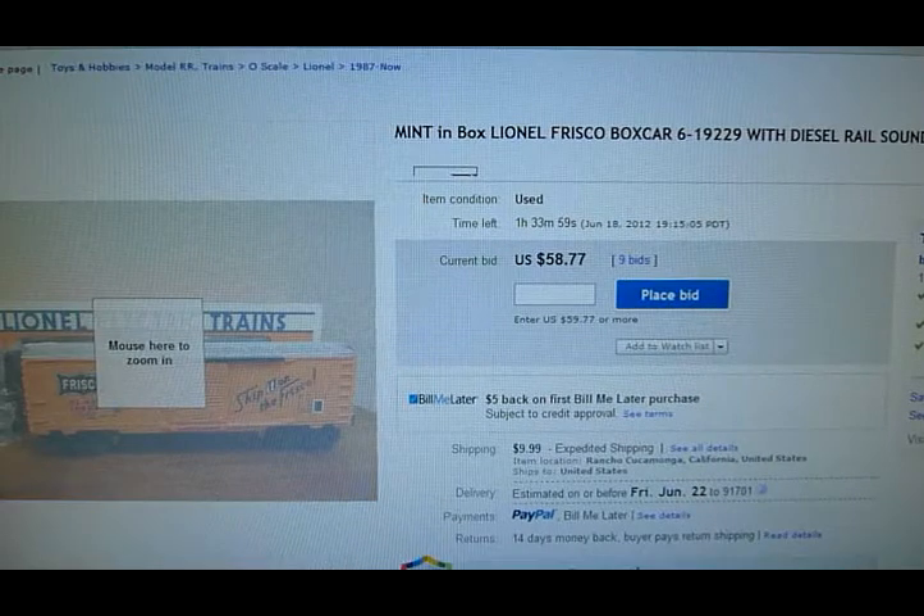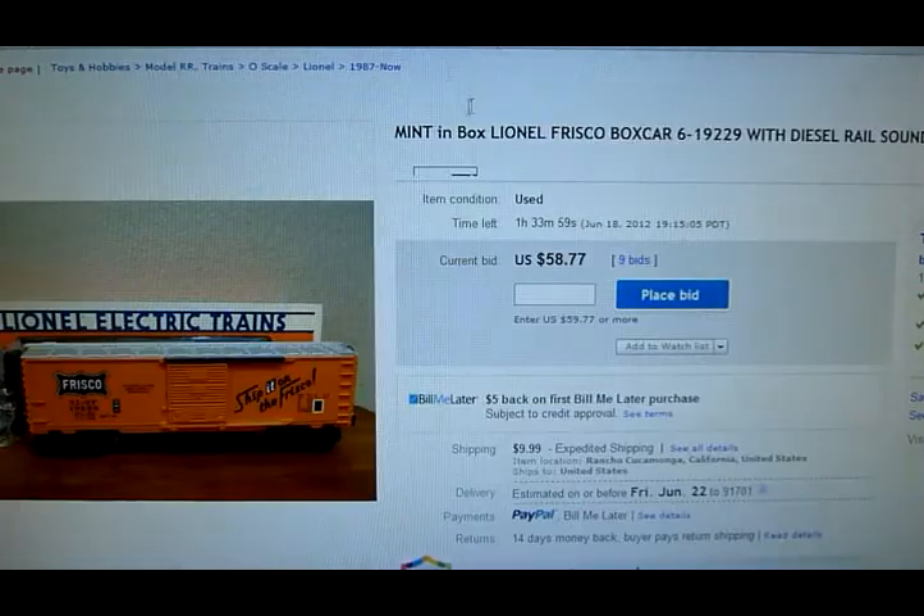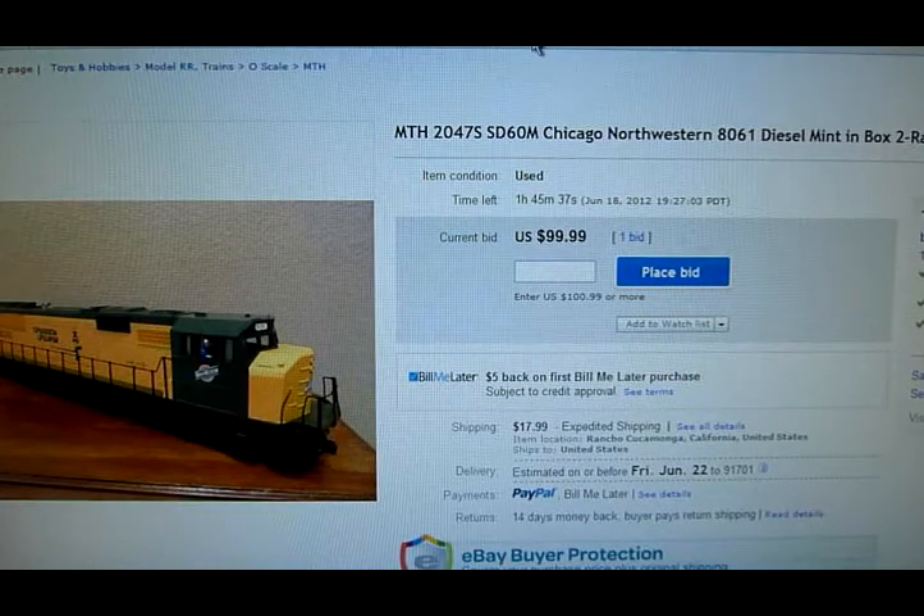Next is a Lionel train car. This one has built-in sound with a remote button. Lots of watchers on this one — it already has nine bids and it's at $58, so this one should go up a little bit more. And next is the diesel engine. I only have about six watchers on this one, but it already has a bid for $100, so I'm safe with that.